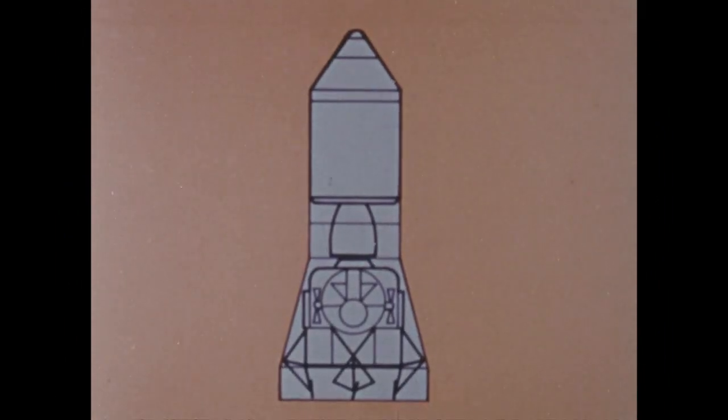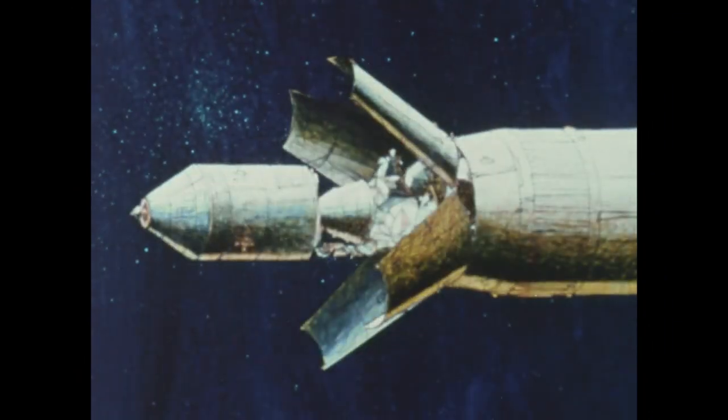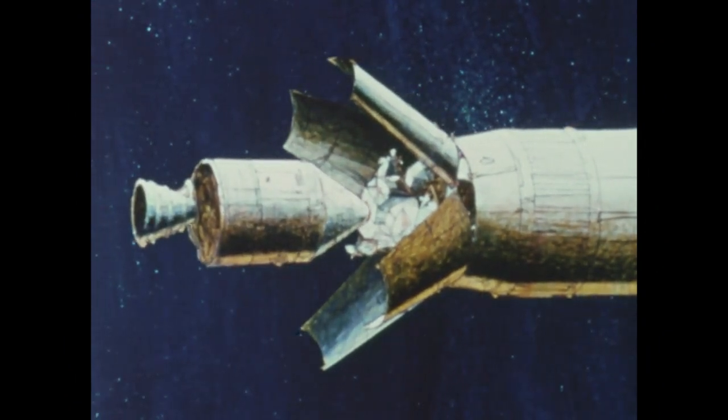At launch, the lunar module occupies the third position in the spacecraft. During the lunar trajectory, the command module and the service module fly out about a hundred feet, turn around, and come back to dock with the lunar module.